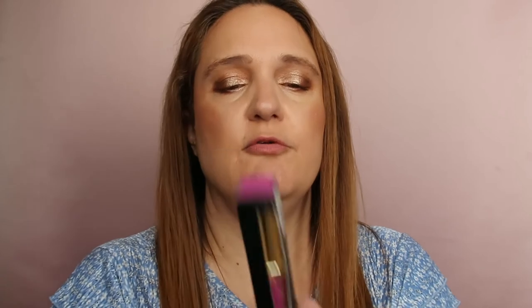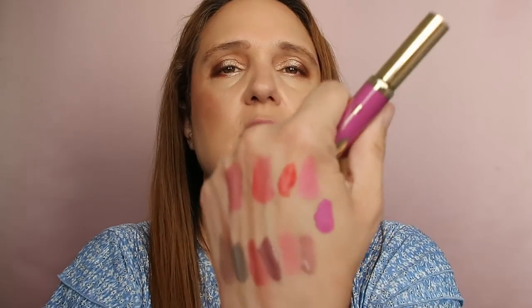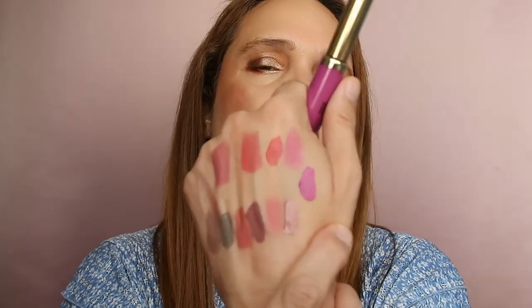From BH Cosmetics I have the Cashmere Cream lipstick — my only lip product from them. It's new and still in the box, which I'll toss. The shade is a beautiful purple-pink fuchsia. It looks and feels nice on the lips, so I'm definitely keeping it.